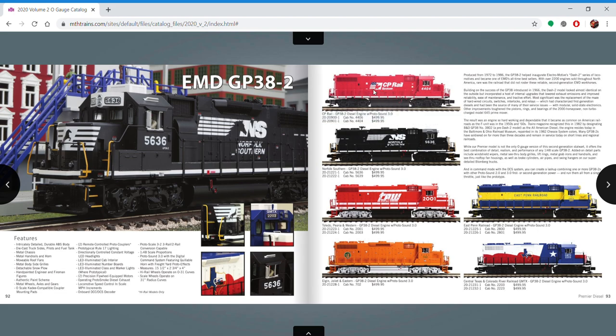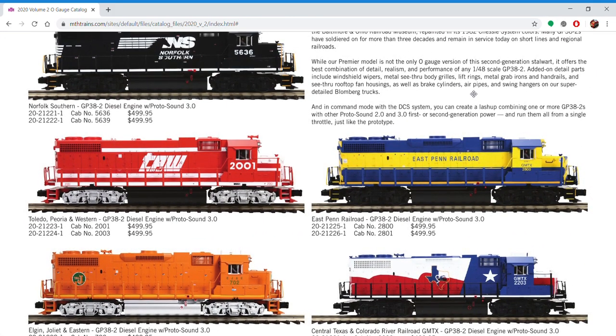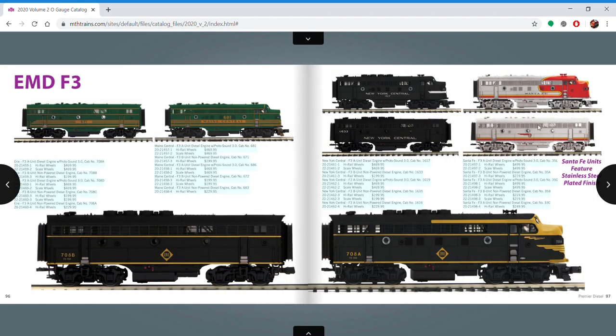Same with this CP — I really like the half US and half Canadian flag scheme. F3s — I'm really liking these. The Santa Fe is really cool, the plating on these is gorgeous. I've seen the plating before, it's a really cool look. Some Centrals in the cigar band — these are really cool.